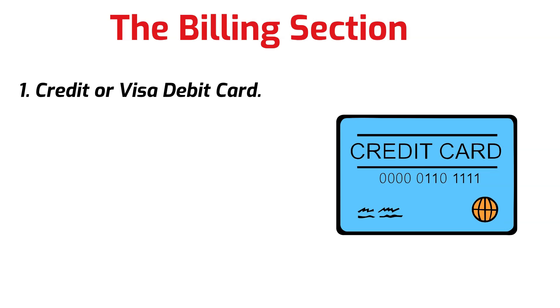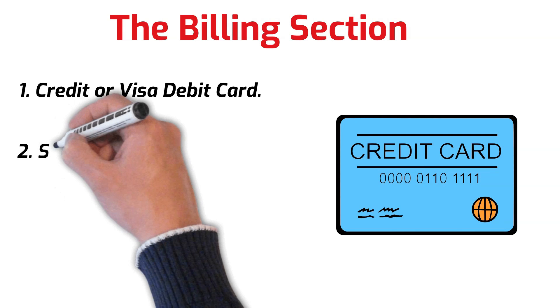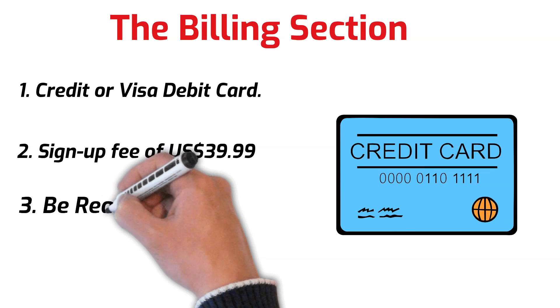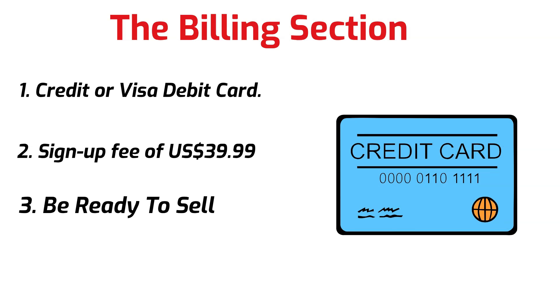For the billing section, you'll be required to input the details of an internationally chargeable credit card or Visa debit card. At this point you'll be immediately charged a sign-up fee of $39.99 USD monthly, plus seller fees — these fees are dependent on your registration type and the products you wish to sell. It would be good to have an idea of what you want to sell before signing up. Note that the second monthly payment and any fees thereafter only become payable when active listings are launched and maintained in your Amazon store. You will be charged your first month's fee upfront.